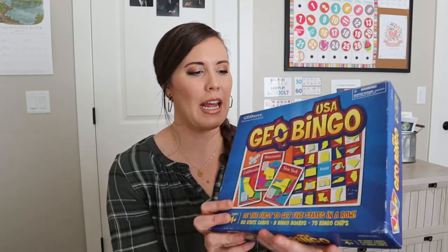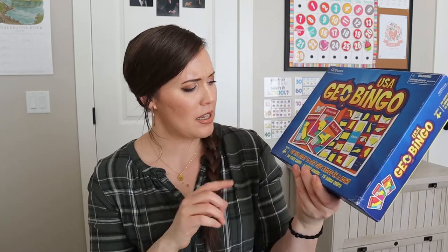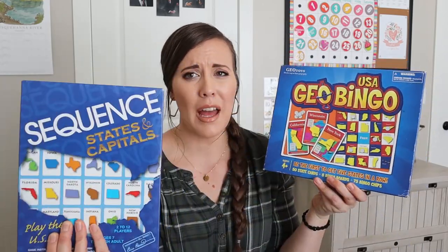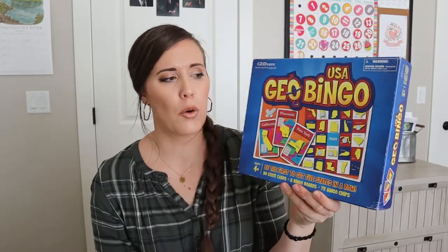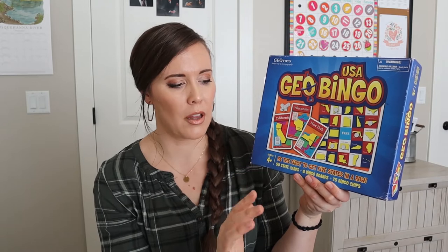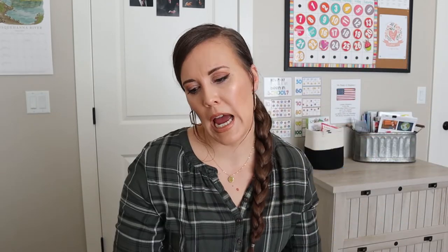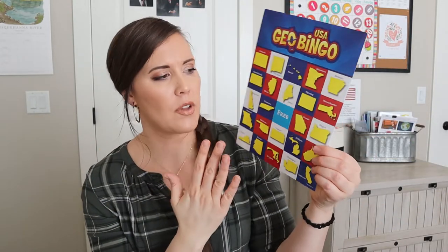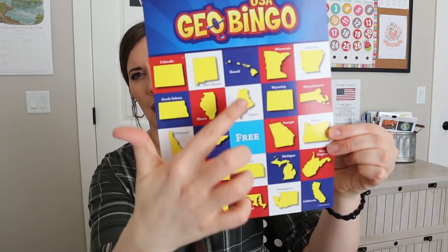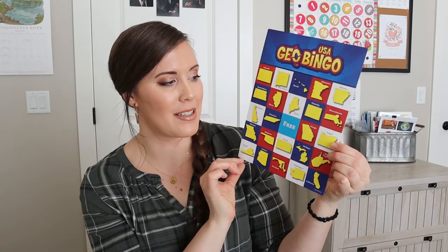The next game is USA Geo Bingo. It's a fun bingo game — kids just enjoy playing bingo. It says four plus, but I actually feel the sequence game is a lot easier for my four-year-old to play than this one. This game is hard even for some of my older kids just to recognize the pattern, because all the states are the same yellow color — no color differentiation — whereas the sequence game uses different colors, which helps kids pick them out faster.